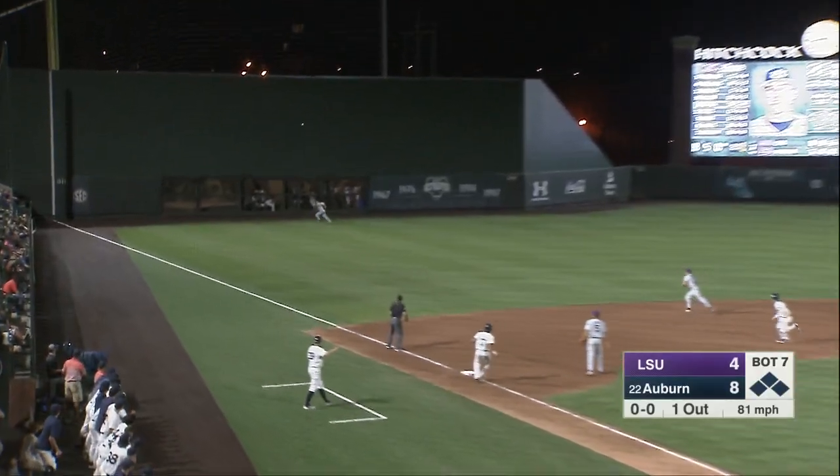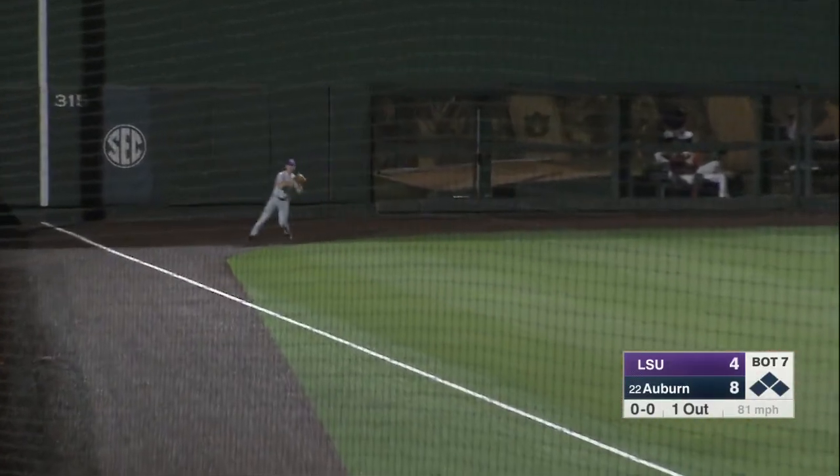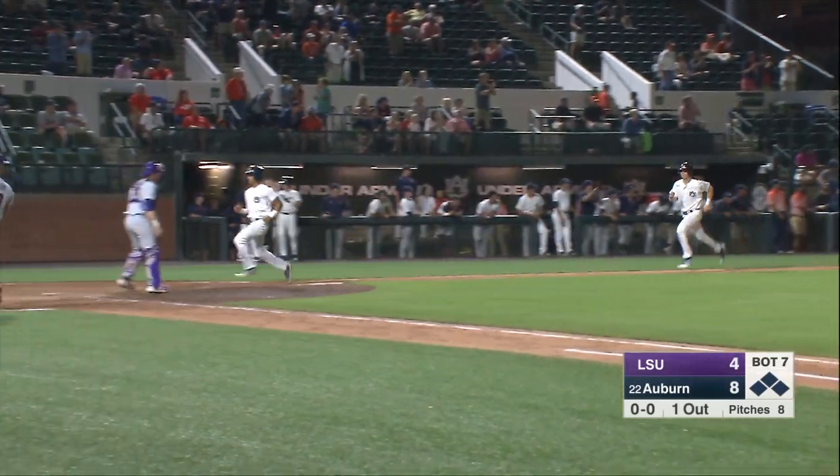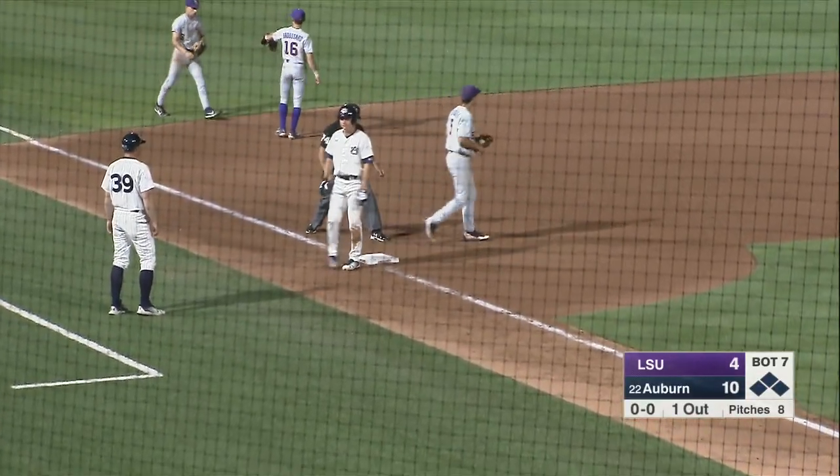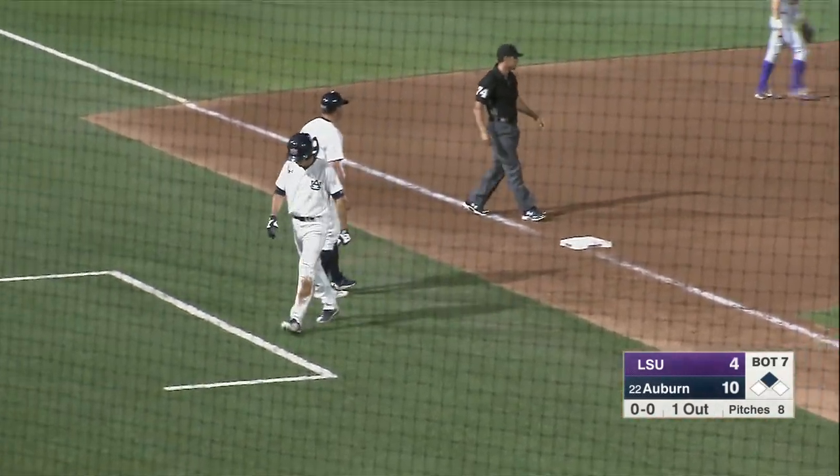Swing and a line drive into left field, that's down for a base hit. One run is in. Here's Holland, here's Williams. To third — the throw is in time and they get Julian, but a runner at second base and two across.